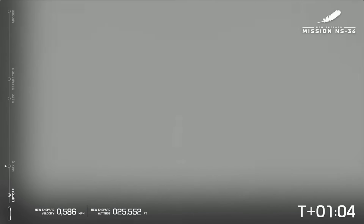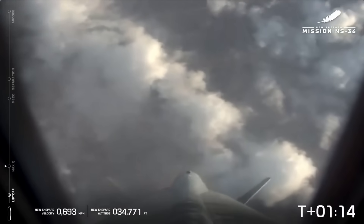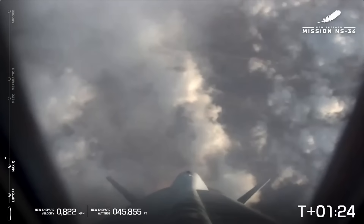Max Q — maximum dynamic pressure. On your screen there, you can see the telemetry on the left-hand side bar. You can follow the flight trajectory today. At the bottom, you can watch the speed and the altitude climb. Engine back up to full throttle — that BE-3 all the way at full throttle. Chamber pressure looking good.